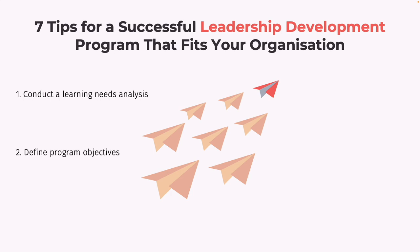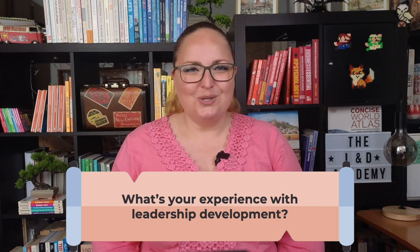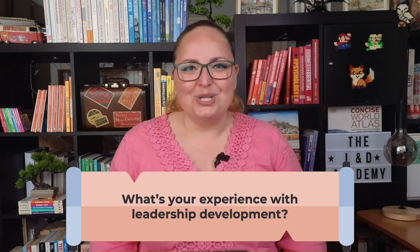Designing a leadership development program that fits your organization is essential for the growth and success of the business. We've covered several key points in this video, including conducting a learning needs analysis, defining program objectives, selecting the right learning methods and the appropriate participants, and implementing and evaluating the program, as well as the key skills needed. Remember that every organization is unique, and your leadership development program should reflect that. By using the guidance provided in this video and tailoring it to your organization's specific needs and values, you can create a successful leadership development program that will benefit your company for years to come. Have you ever participated in a leadership development program? And what was your experience like? Let us know in the comments below — but let's make it more fun: instead of words, try using emojis to explain your experience.